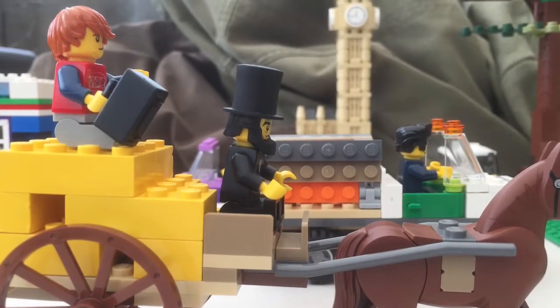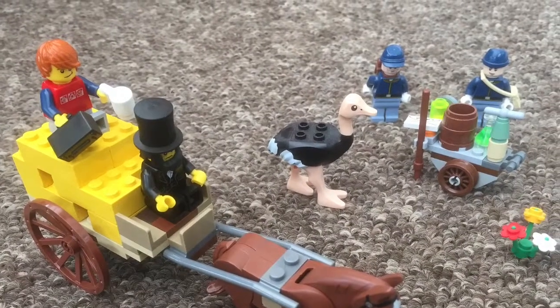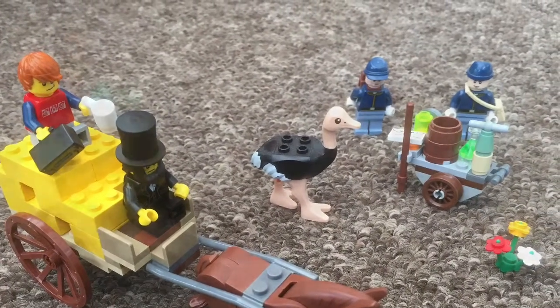Off they go through the town — a very busy town — and then they make their way through barren wastelands, meeting lots of different characters along the way.